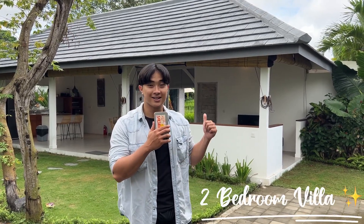Hey guys, welcome back to another video. Today we are located in Canggu, where I'll be showcasing a beautiful eco-themed two-bedroom villa. Let's take a look.